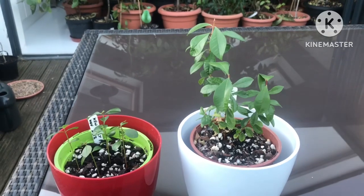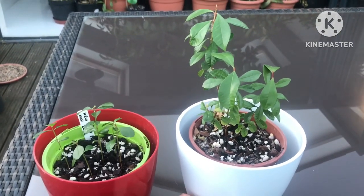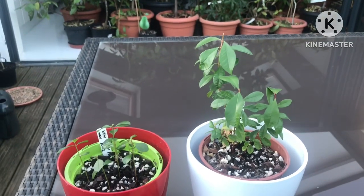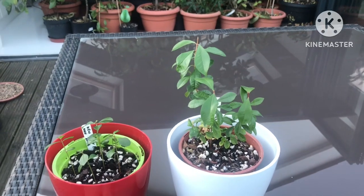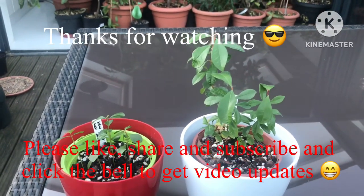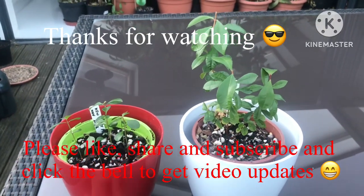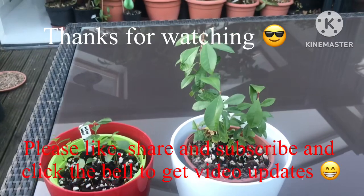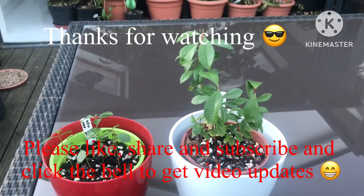I thought you might be interested if you're trying to grow these yourself. Thanks very much for watching — please give me a thumbs up as usual, you're welcome to share the video, subscribe to my channel if you haven't already, and remember to click on the bell if you like updates on new videos. This will include occasional updates on my lily pilly seedlings — catch up with you all soon, Brett out for now.